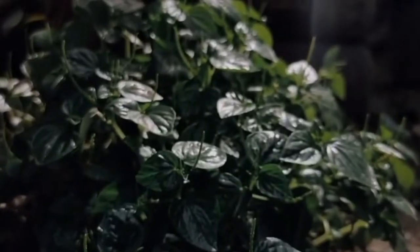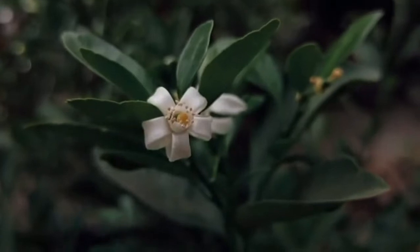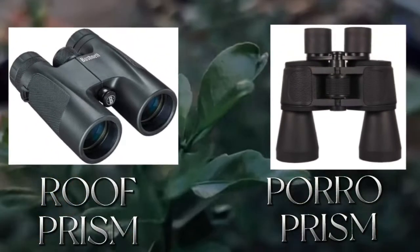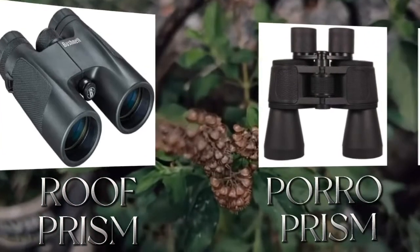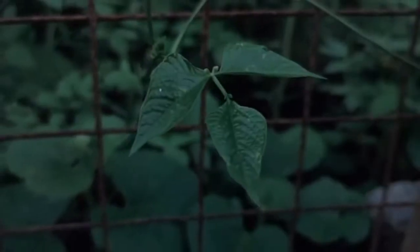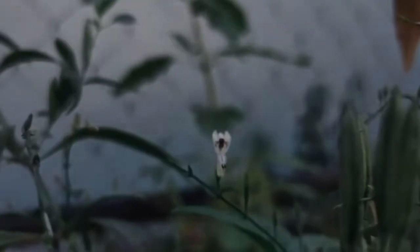In this modern age, the popular types of binoculars we have in the market are the Roof Prism Binoculars and Porro Prism Binoculars, which have undergone a series of modifications to get perfect images these days.